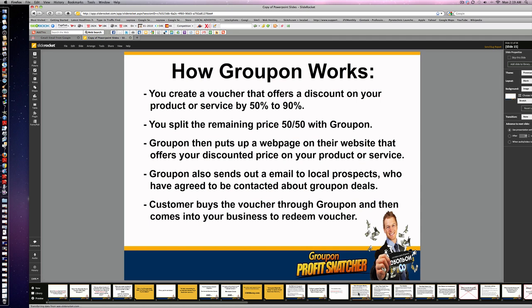But Groupon puts a web page on their website that offers your discounted prices. They also send out an email to local prospects. Customers buy the voucher through Groupon and then come into your business to redeem the voucher.